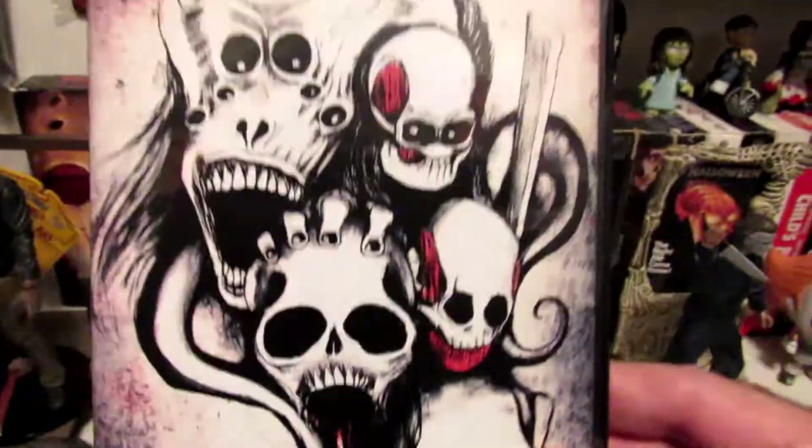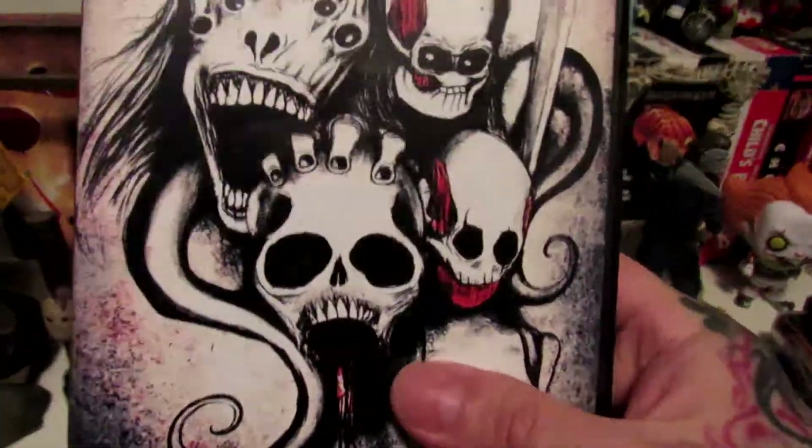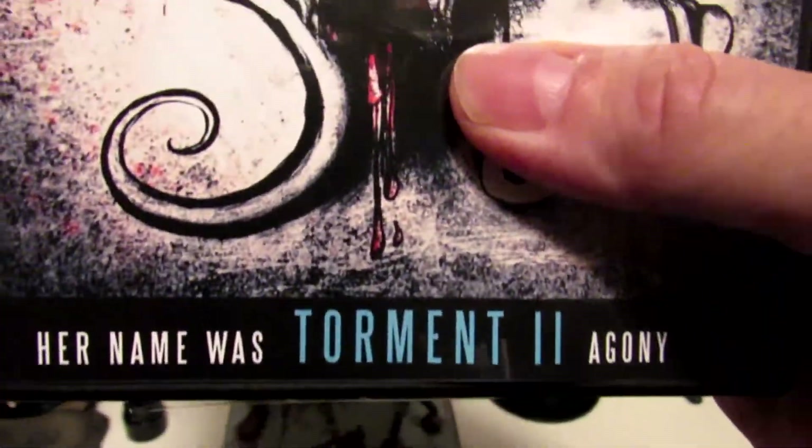Next, Her Name Was Torment Part 2: Agony. Check out that artwork — very nice. Her Name Was Torment 2.